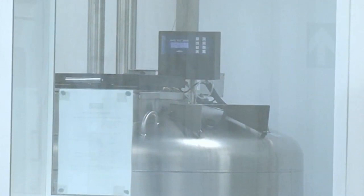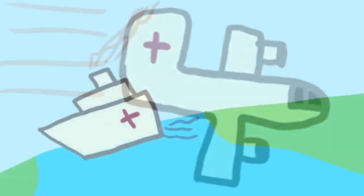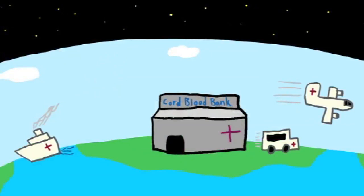When someone requests a cord blood unit, they send us the HLA typing for that patient, and based on our database we check the HLA typing and pick a cord blood that's appropriate for that patient. Once that's done, we send the cord blood out in a cryo shipper containing nitrogen to keep it at the required temperature — we can send it anywhere across the world.